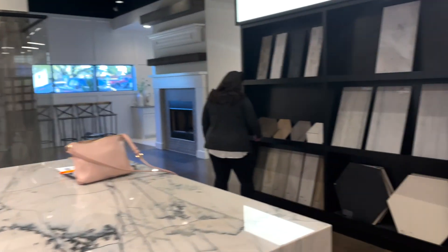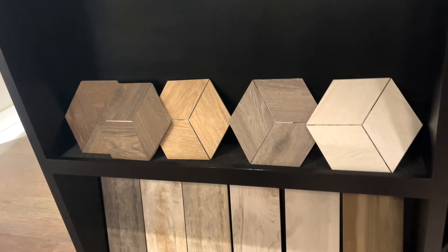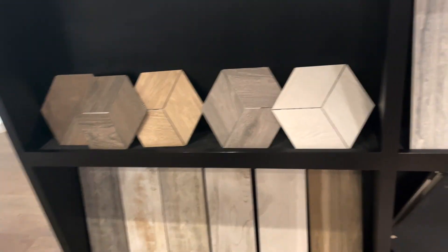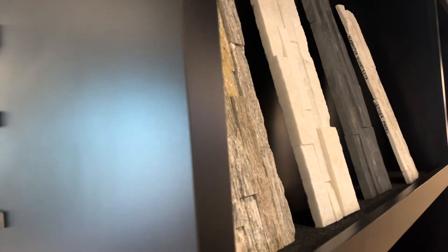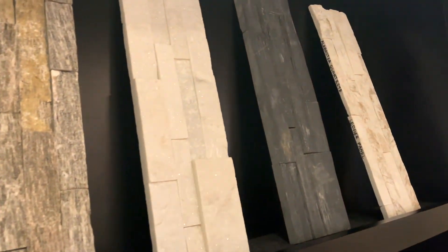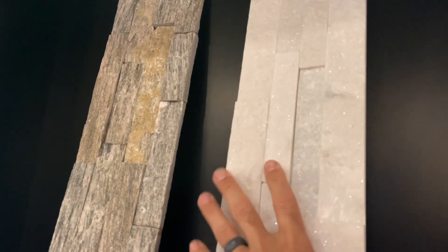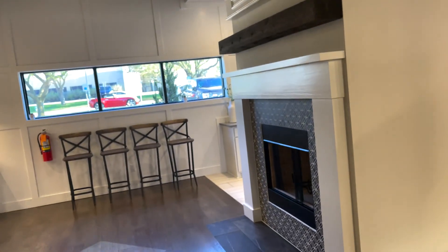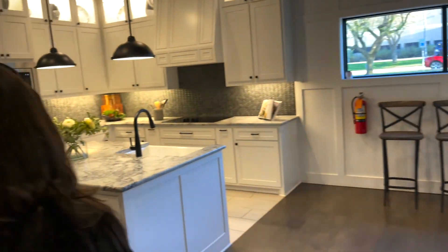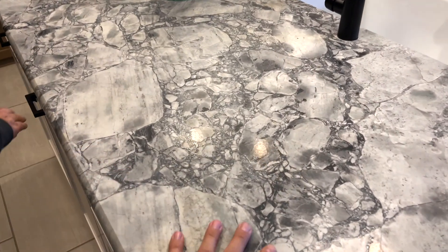This area has bathroom flooring options. Over here is fireplace stuff — ledger alabaster quartz. Getting fireplace stone all the way to the ceiling might be something we do after. Let's look at some kitchen options — wow, it's very textured in here.